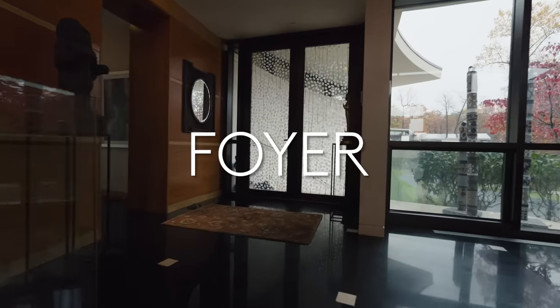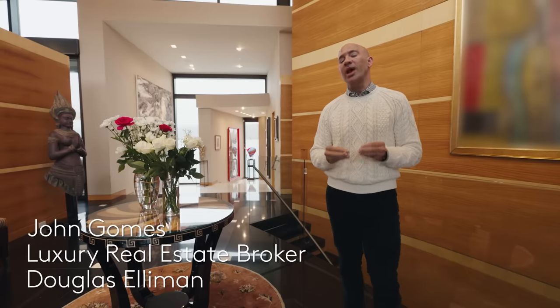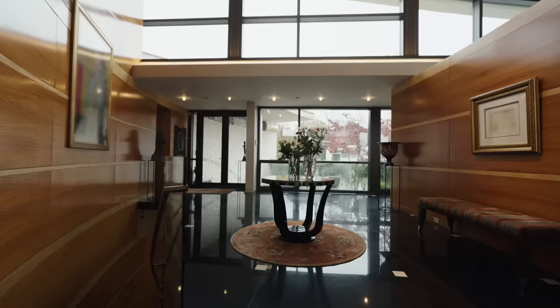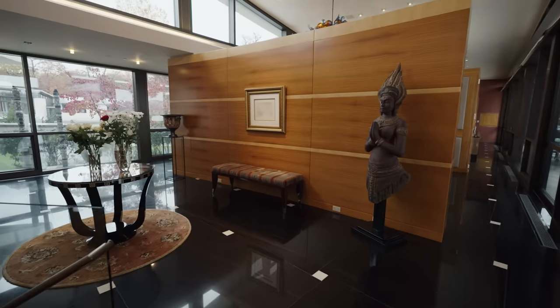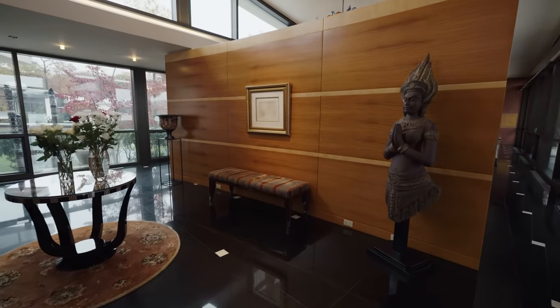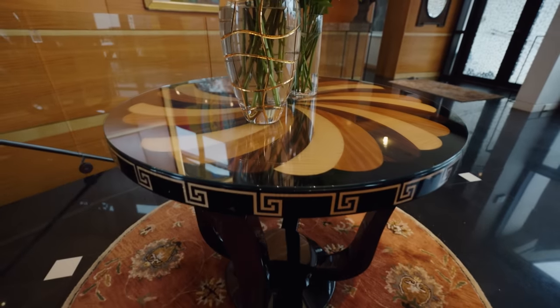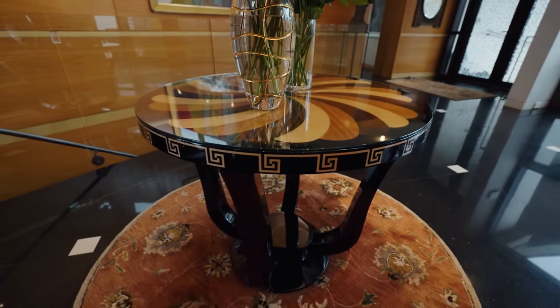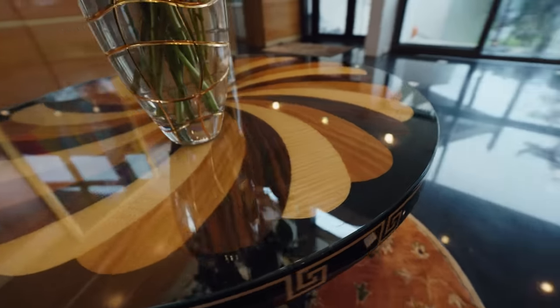We're here in the foyer of the home. No details were spared here, and the owners put a lot of thought into the materials they selected. Wood is a really big theme — there are five different types of wood, and this custom design table actually features all five: the black lacquer, the satin wood, sandalwood, camino crespo, and English sycamore.